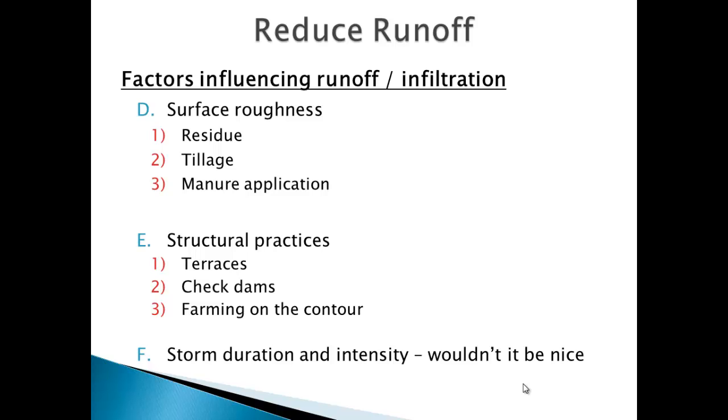Surface roughness is where tillage comes in — guys looking at residue rates, doing some tillage at the right time, even putting on solid bedding pack manure to reduce runoff. Someone told me we should put terraces across Joe's whole farm on slopes up to 30 percent. But if you've ever sat in a tractor on a 30 percent slope, Joe put it best: when a chopper box decides to push the tractor down the hill, he has to turn fast, and he's not going over a three-foot cliff every hundred feet at 20 miles an hour. In some places terraces work great, in some they don't.